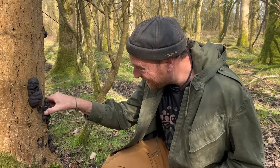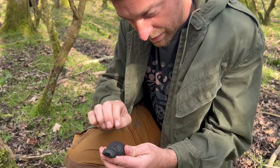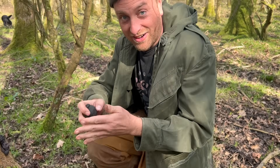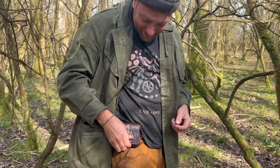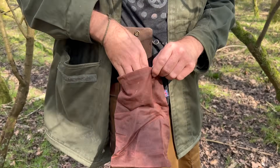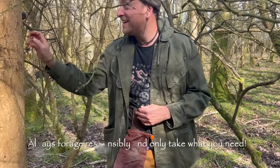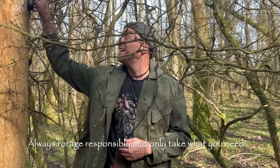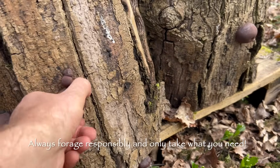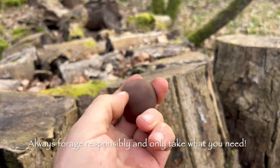So here we are — King Alfred's Cakes. That's a good one. That's nice and dry. And here we have a little foraging bag, courtesy of Hugh. Thank you Hugh. Pop them in there. That's a good one.